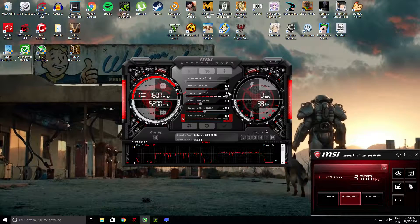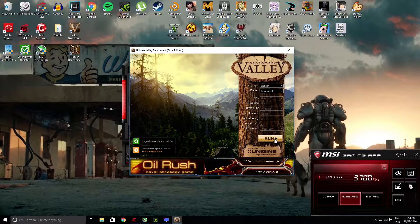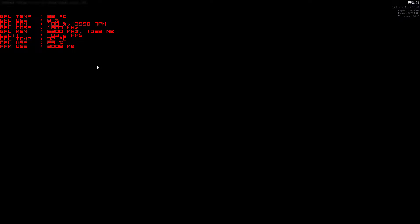For the second run, the core has been offset by 110, bringing the frequency up to 1708MHz and boosted to 2012MHz. The memory has been boosted by 200, bringing it from 5005MHz to 5200MHz.